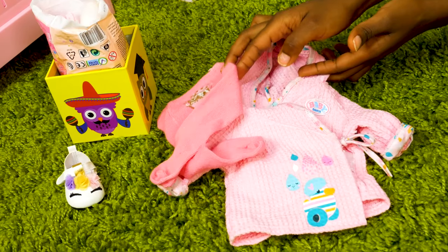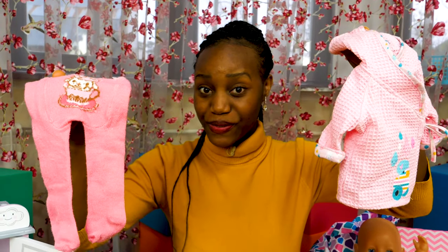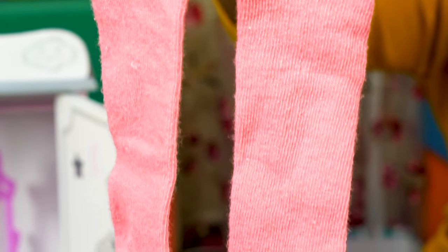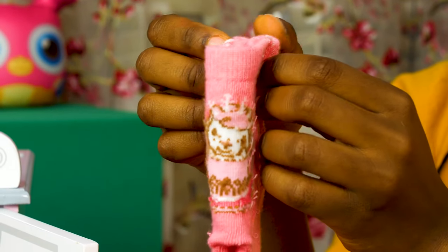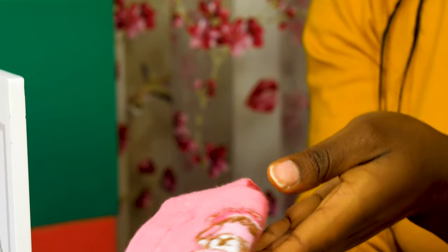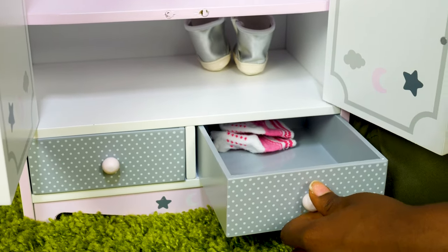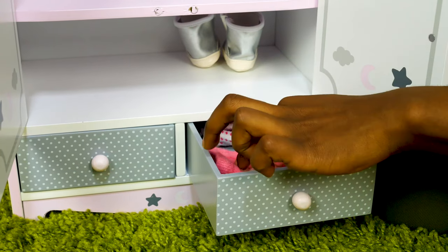And what are these? Here it is! Well, these are ties and this is a bathrobe. First, let's fold the ties. I first fold them in half, and then make another half. All done! We're gonna put them next to the socks. In we go!